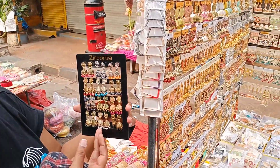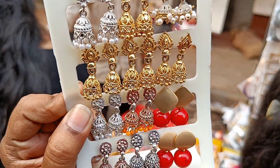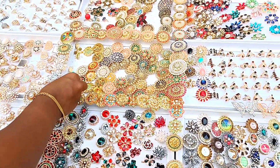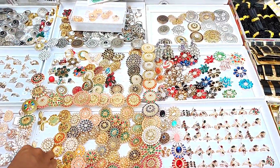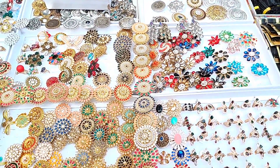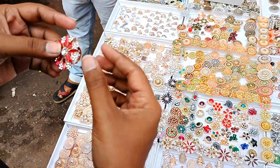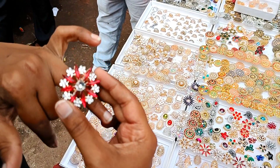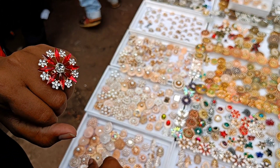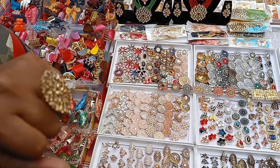This is a small jimka — you get it for 30. Here are unique collections. Many collections — this is a ring, a finger ring. Its designs — there are many different designs, colors, and sizes. There are many sizes: small and big. And its prices are different.